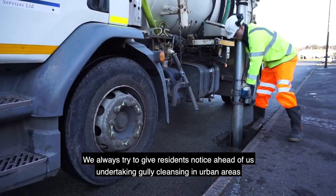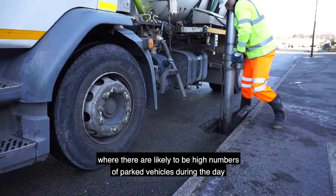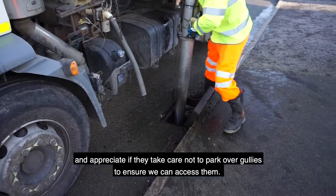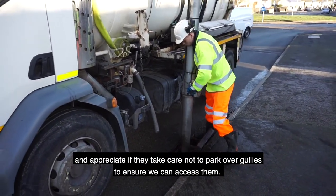We always try to give residents notice ahead of us undertaking gully cleansing in urban areas where there are likely to be a high number of parked vehicles during the day, and appreciate it if they can take care not to park over gullies to ensure we can access them.